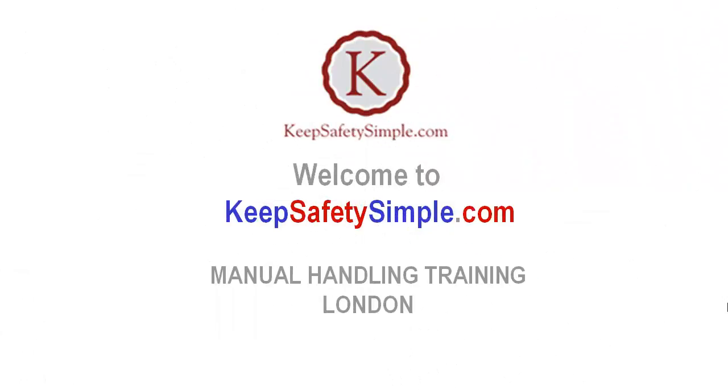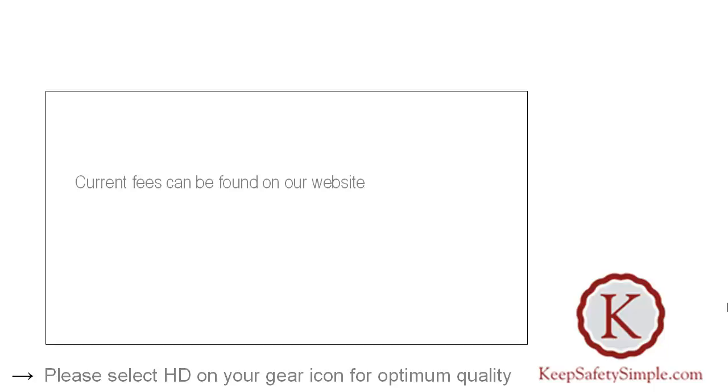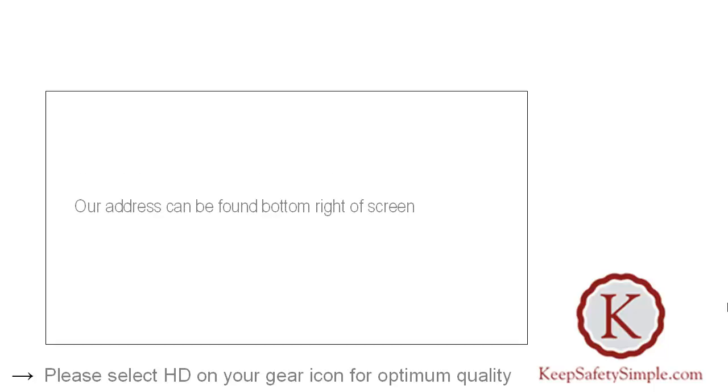Welcome to KeepSafetySimple.com Manual Handling Training, London. In this short video we'll provide an outline of our in-house Manual Handling Training provision. Current fees can be found on our website. Our address can be found bottom right of screen.